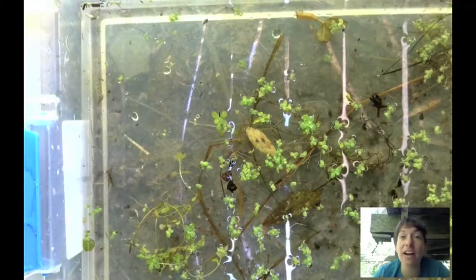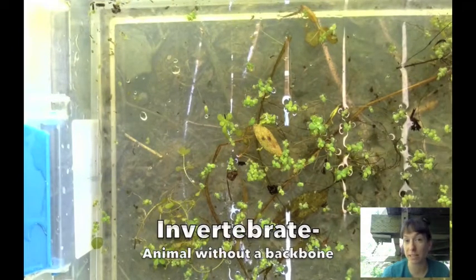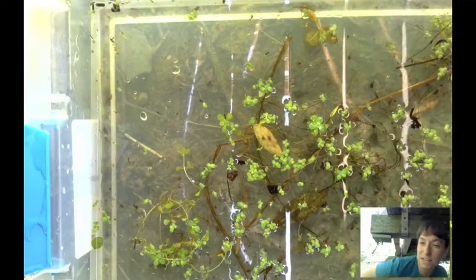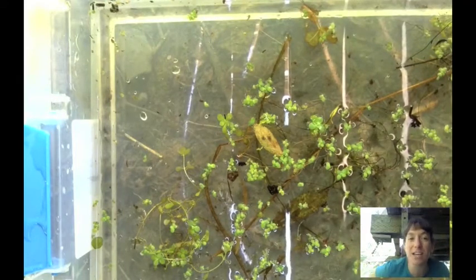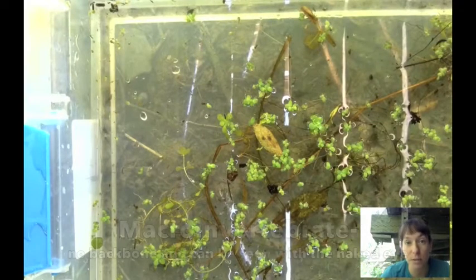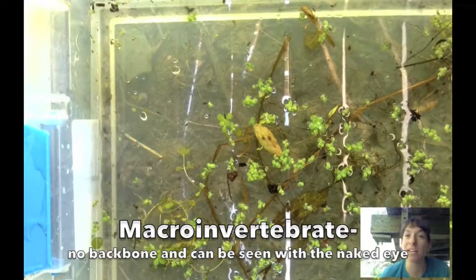You can see that there is a lot of stuff swimming around. All of the little critters that you see floating around in the water are called invertebrates. An invertebrate is an animal that doesn't have a backbone. A vertebrate is an animal with a backbone — if you feel your back, you have a backbone. Humans are vertebrates, but most of these little animals in here are invertebrates, so they don't have a backbone.